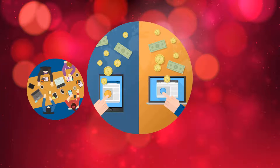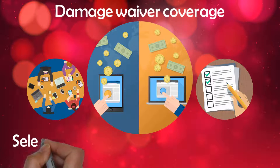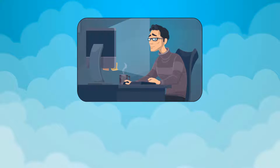Secondly, we are the only marketplace to offer comprehensive damage waiver coverage. It is easy to add to any rental at the time of booking. As owner, you can select to make it a requirement for someone to rent your item. This coverage takes the place of repairs or replacement in case your item is damaged.